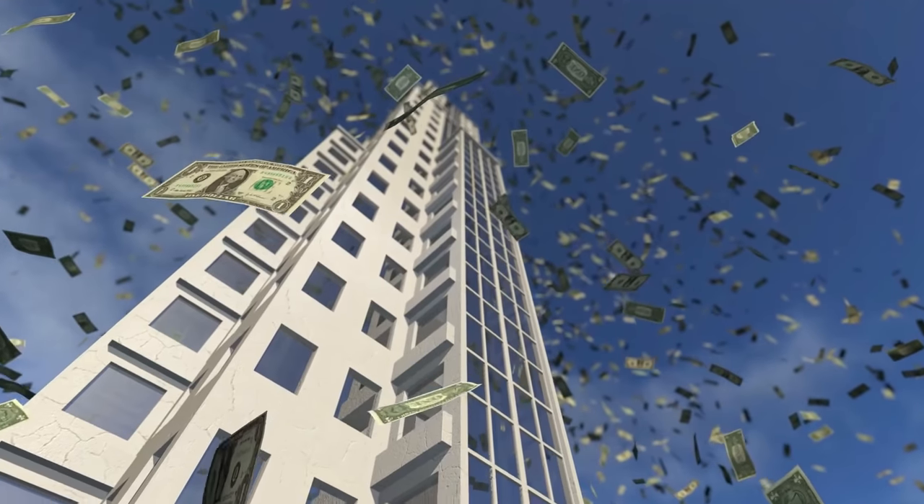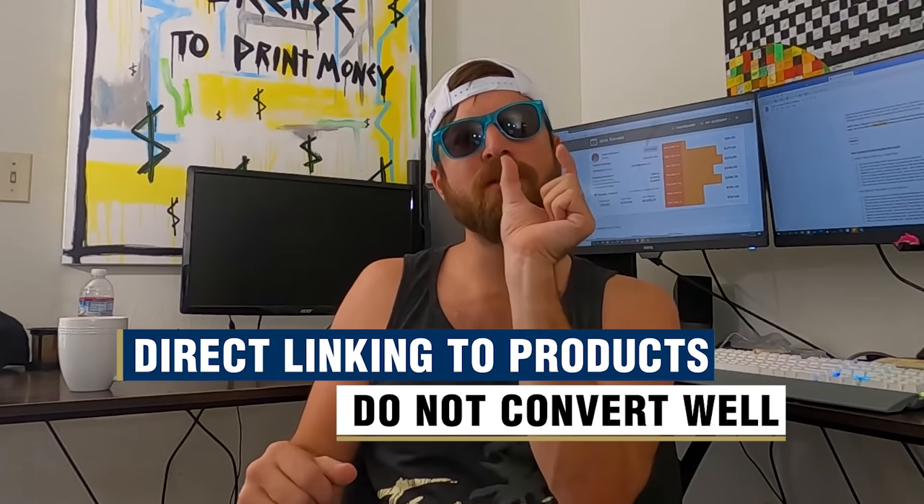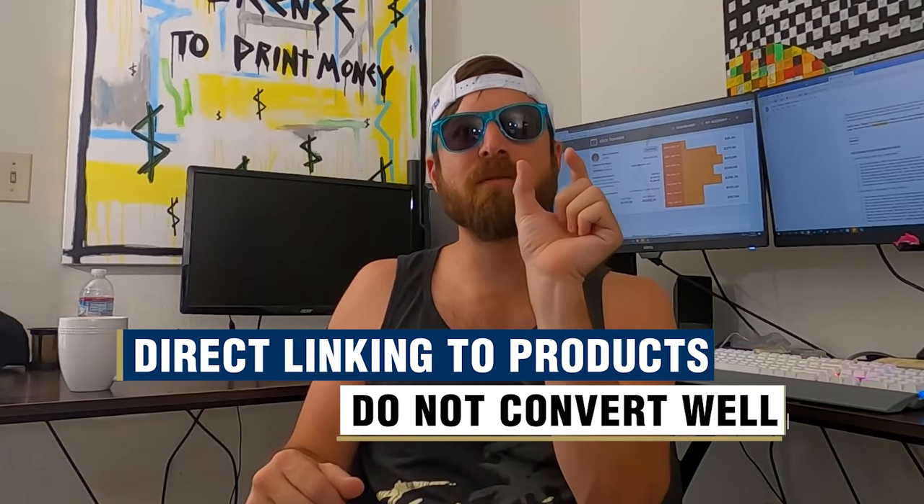We paid out over $2 million alone last year. ClickBank will approve you instantly so you don't have to worry about the approval process. Just be sure to build a funnel that links to whatever product you promote. Direct linking to products — meaning you just put in the affiliate link — usually doesn't convert well and it doesn't build a list.